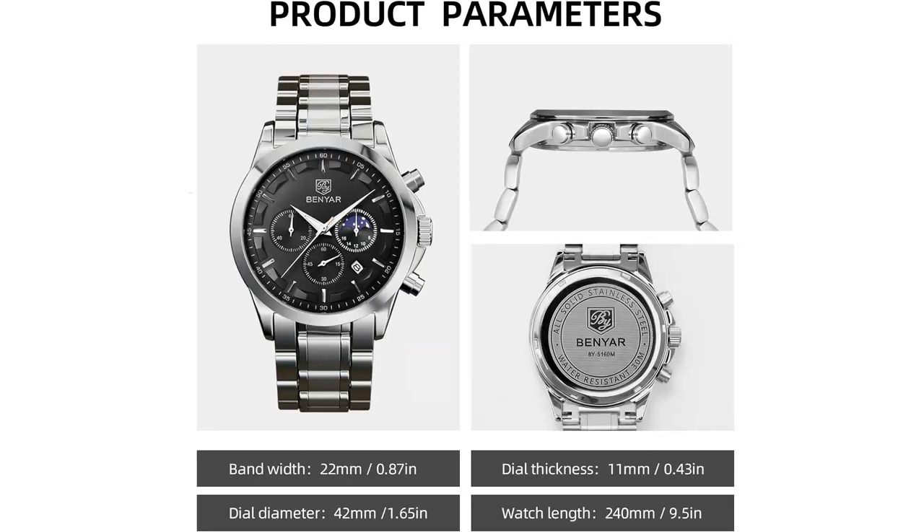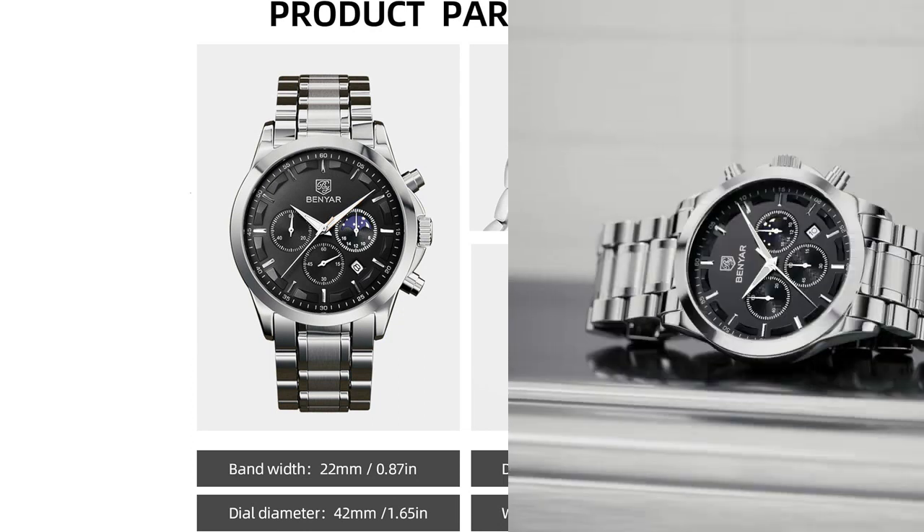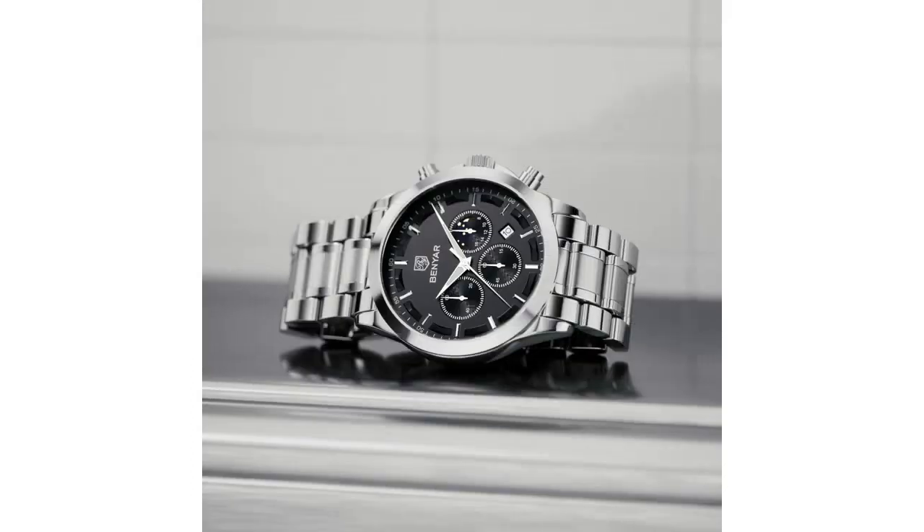I appreciate the addition of a calendar on the watch face as it helps me stay organized and keep track of important dates. The quartz movement ensures accurate timekeeping, and I have not experienced any issues with the watch losing time.